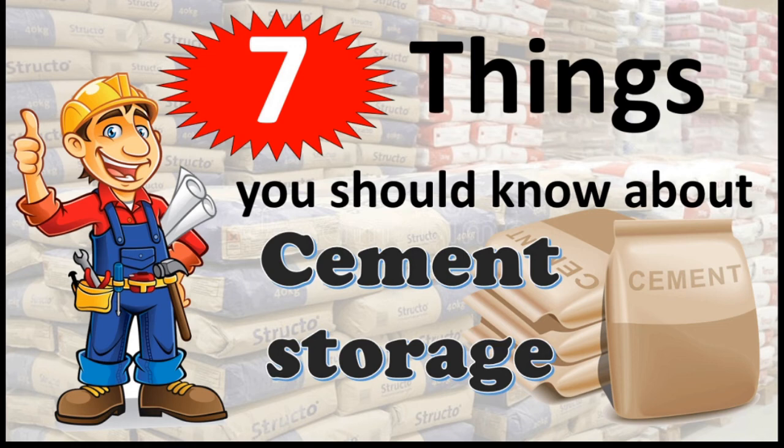In this video, I will show you 7 things you should know about cement storage.